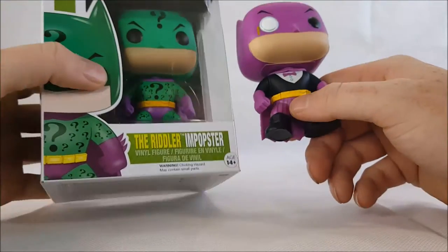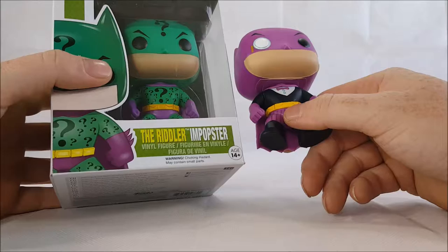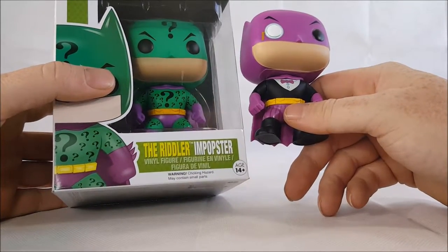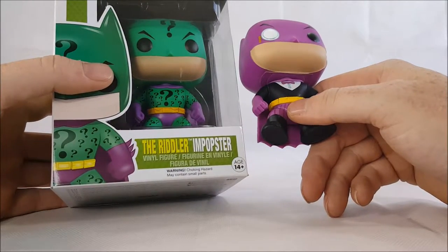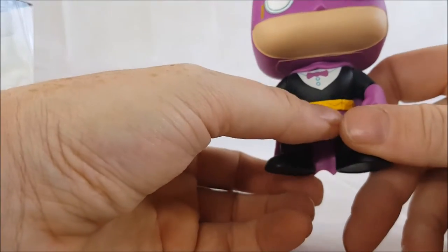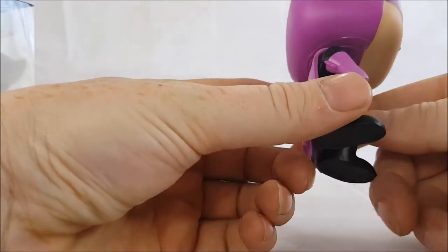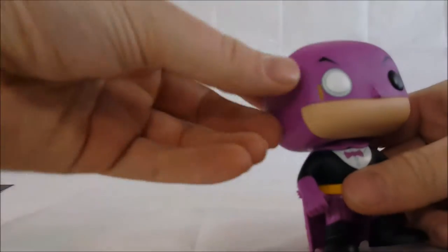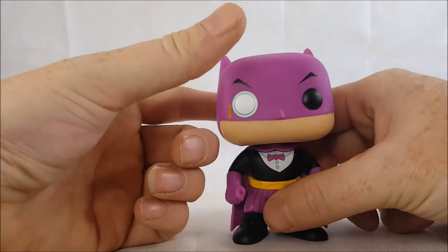There's not really a lot of differences between the Penguin and the Riddler In-Popsters, except the belt — it does look like there is a crease right there that shouldn't really be there, but it's not a big deal. As you can see, they've also got the gold chain coming down from his monocle, which is a really nice touch.